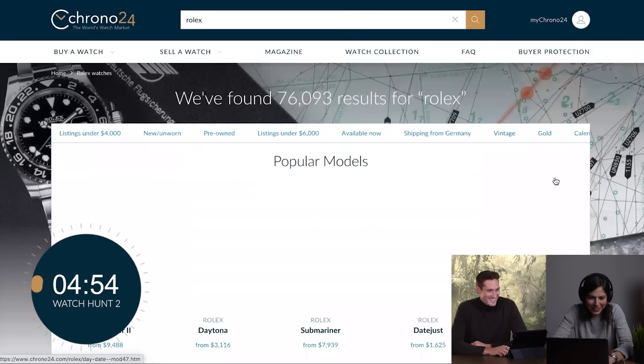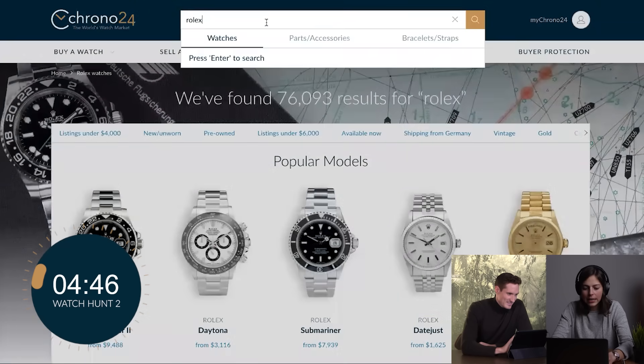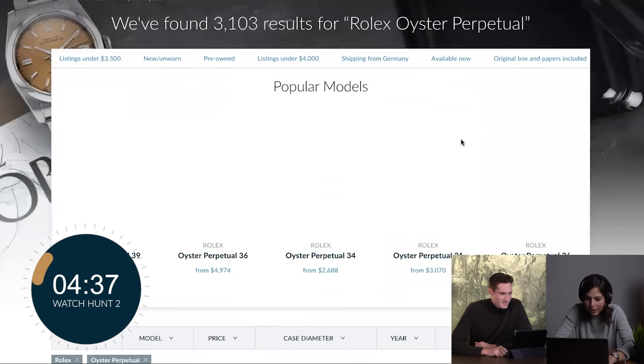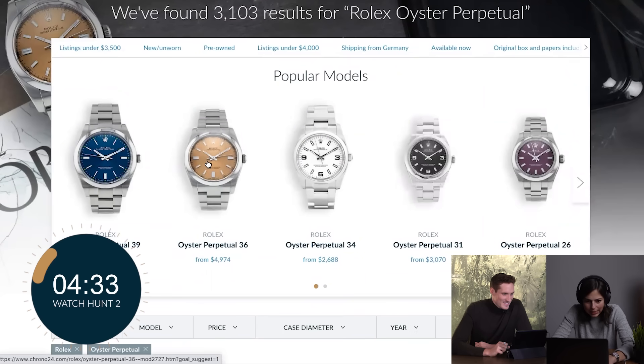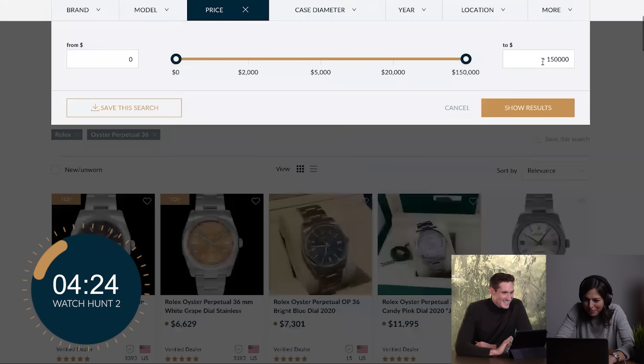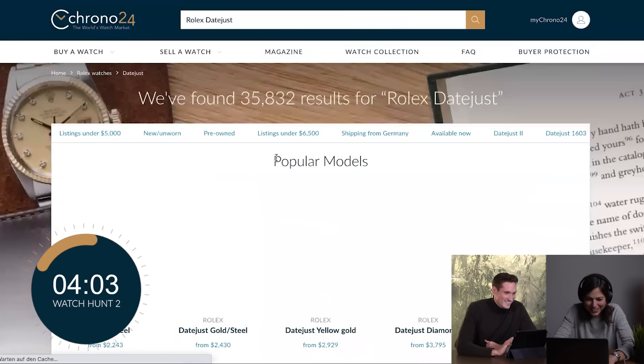Let's start with Rolex first, because we all know I'm hopelessly devoted to that brand. We want to go for below $5,000 - perhaps we can find a nice Oyster Perpetual. I'm sure there are many dial choices. The pink 36mm is $11,000 - don't get distracted, Jenny. Let's go for the Datejust because I'm not liking any of those dials. Can I buy yours? It's not for sale, but I'm sure you can find one of the 60-something out there.